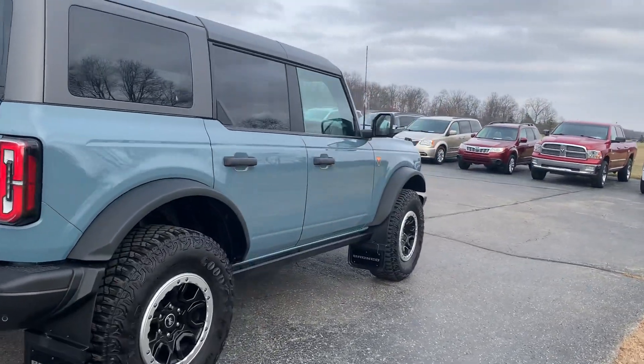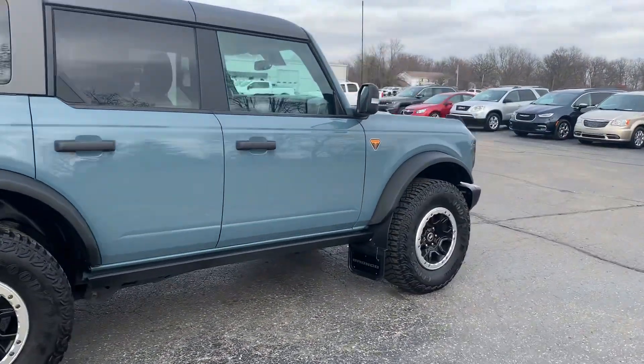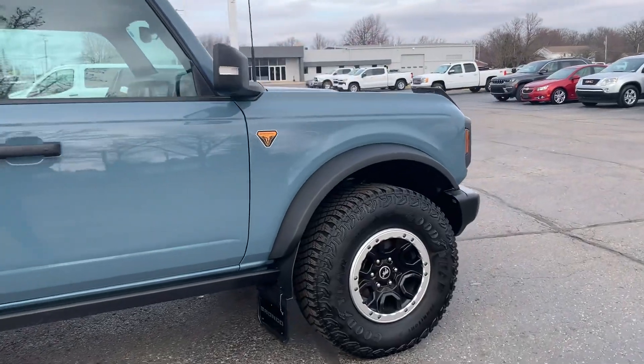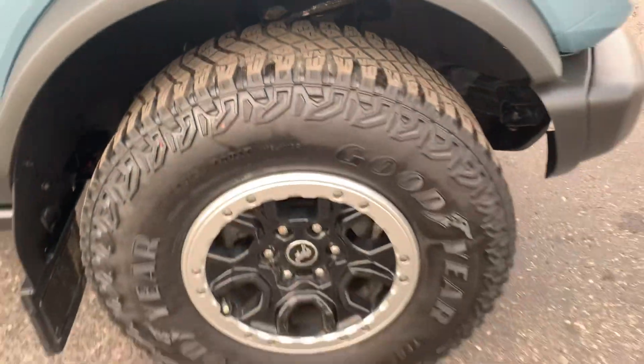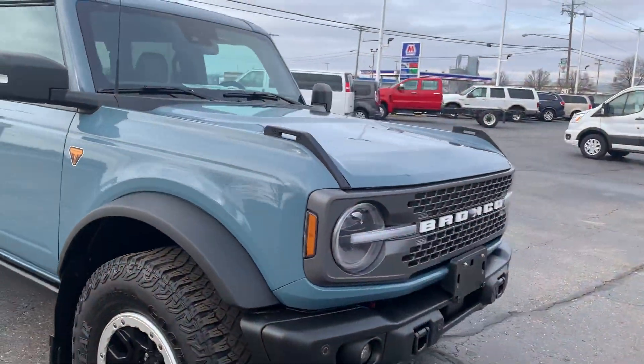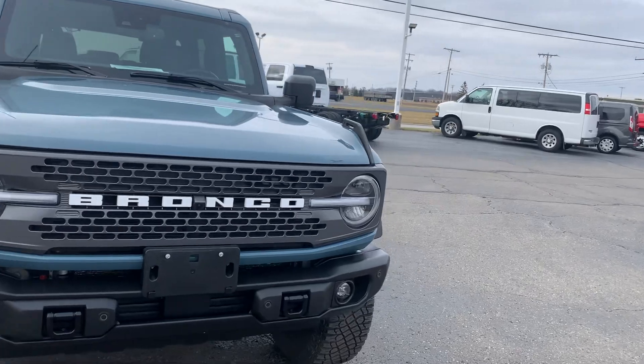Outside is in good shape. Tires look good all the way around. We'll go take a look at the inside.